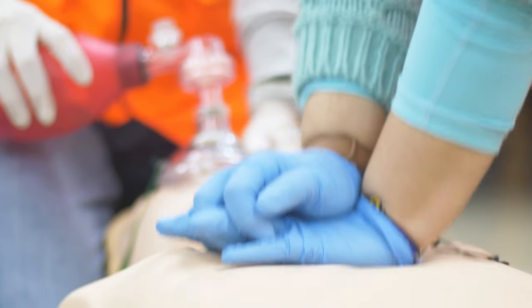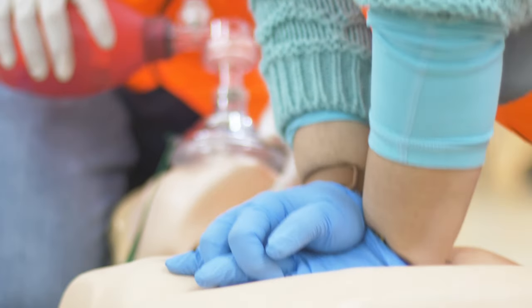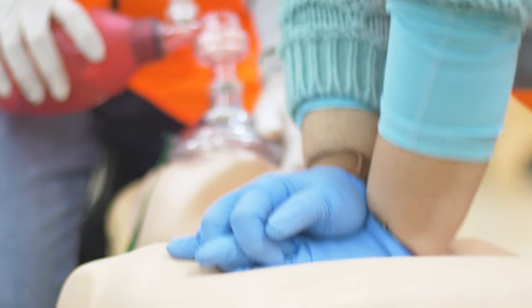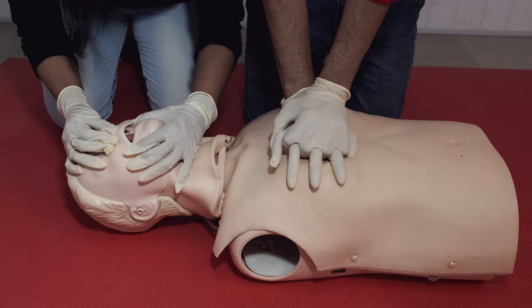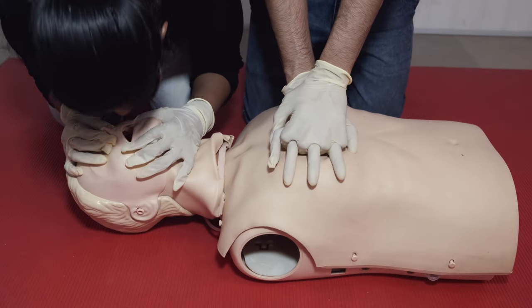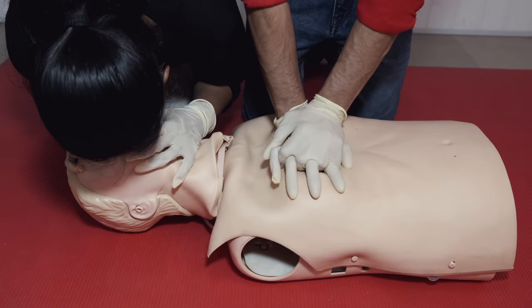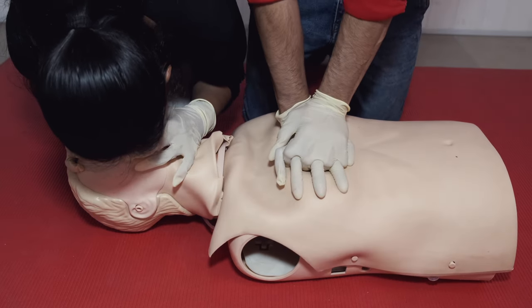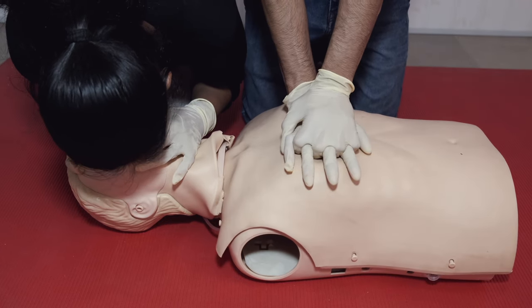How to do CPR: call 9-1-1 early, assess airway, breathing, and pulse. If there's no pulse, perform CPR and gather an AED. Work in rounds of 30 to 2 — 30 compressions at a rate of 100 to 120 per minute, working together to do rounds of compressions and breathing.